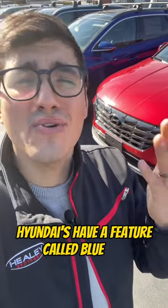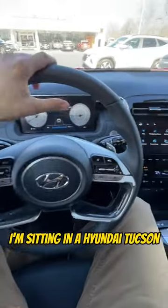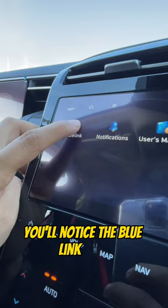Hyundai's have a feature called Blue Link. Have you ever heard of it? Let me show you how it works. I'm sitting in a Hyundai Tucson and if you go to the main menu on your screen, you'll notice the Blue Link tab.